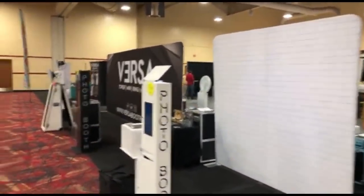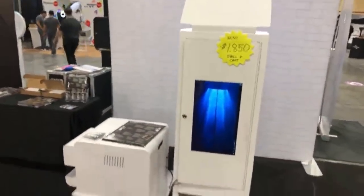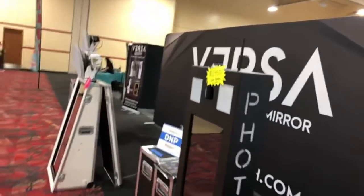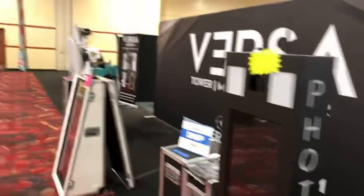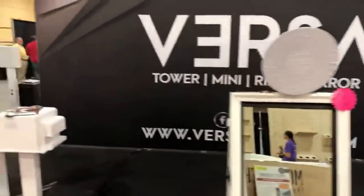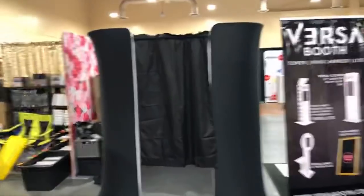This is a Versa Tower Booth — they've got their mini right there. I kind of like the look with the letters on the side that say 'photo booth' — it gives it a nostalgic feel. Maybe at a higher-end wedding it wouldn't be the most appropriate, but it looks pretty cool.